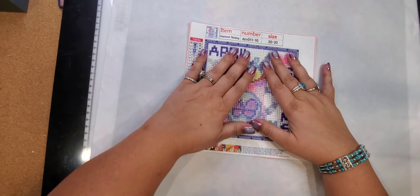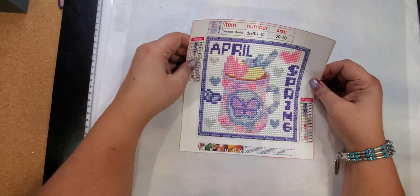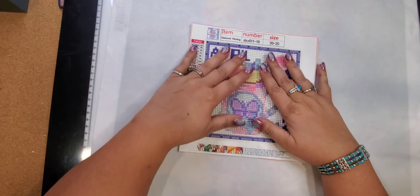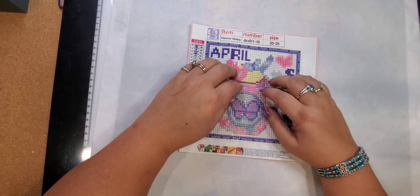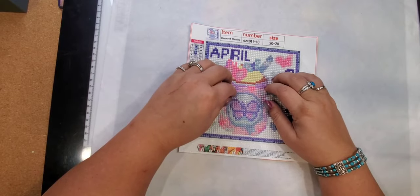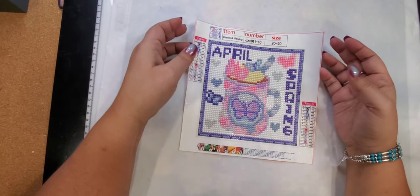The diamond paintings I'll be showing today, I did purchase with my own money, because otherwise I have to earn the money — it's called seeding money — in order to get free products to show you. I am going to be showing a craft haul coming up in the next couple of days.